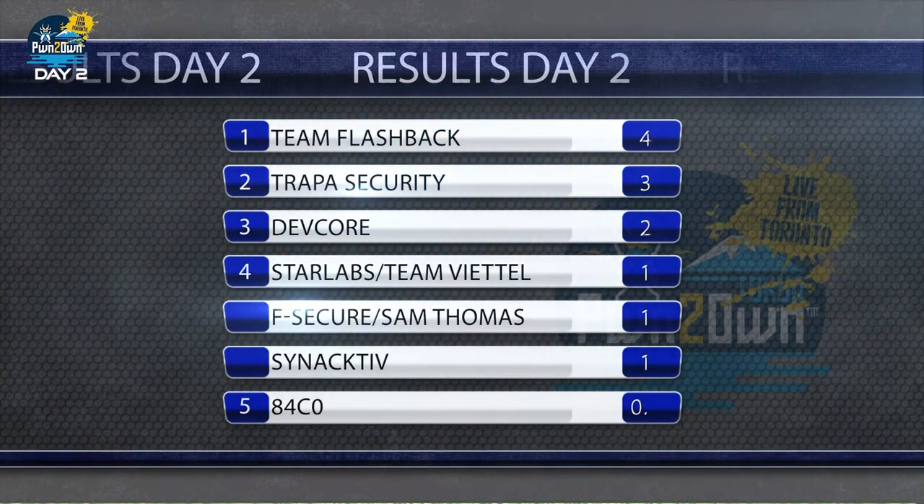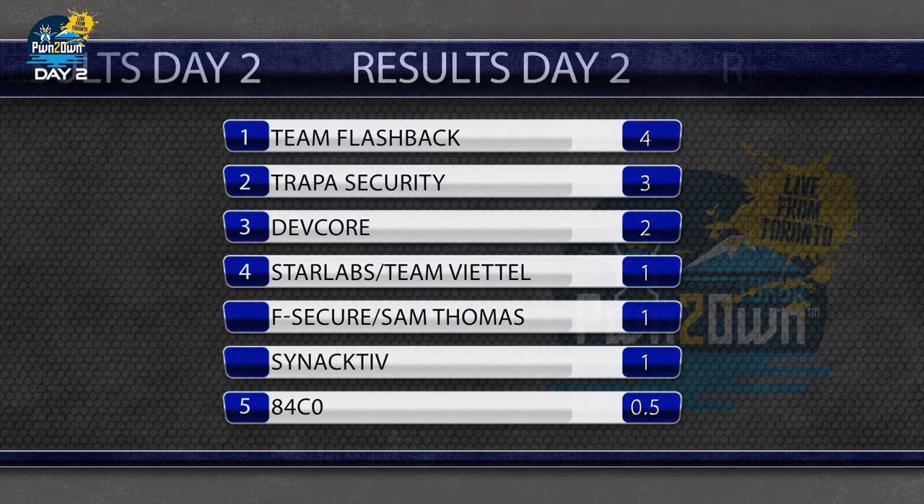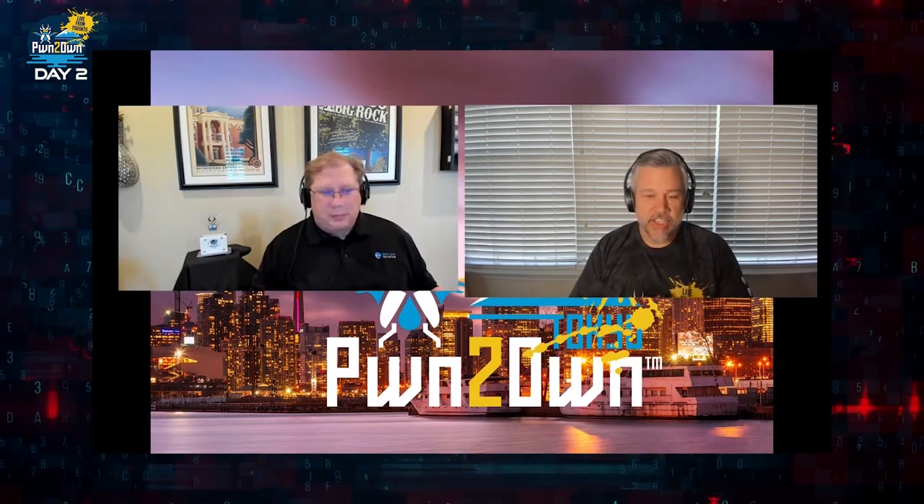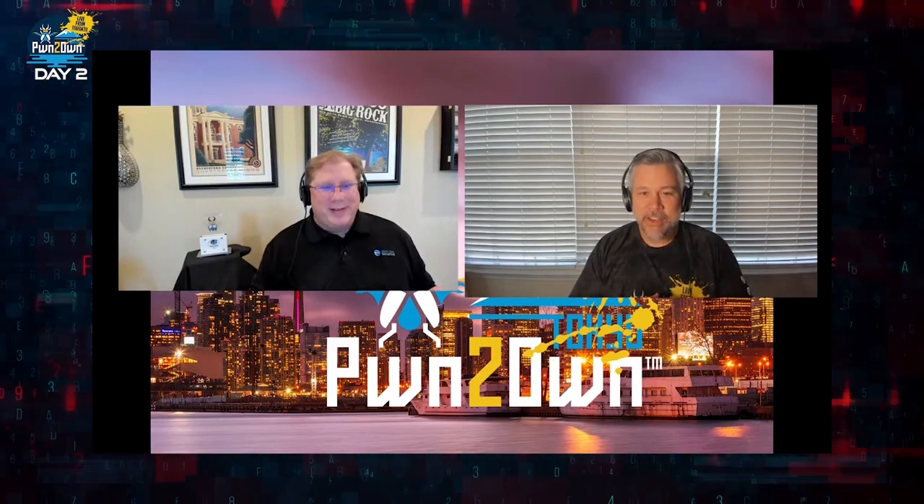That brings day two to a close. In all, we awarded $59,000 for 10 bugs across five devices. Another exciting day here at Pwn2Own. When you start off with a WAN exploit against a home router, that's always quite interesting — Team Flashback really brought the goods. You saw all sorts of stuff happen: a full collision where every bug in the chain was previously known, partial collisions where two out of three bugs were unknown, somebody trying to use an n-day at Pwn2Own, and then two really nice successful wins — one from Synactiv with a three-bug chain that made the router lights blink, and DevCore bringing elegant heap overflows to the contest.